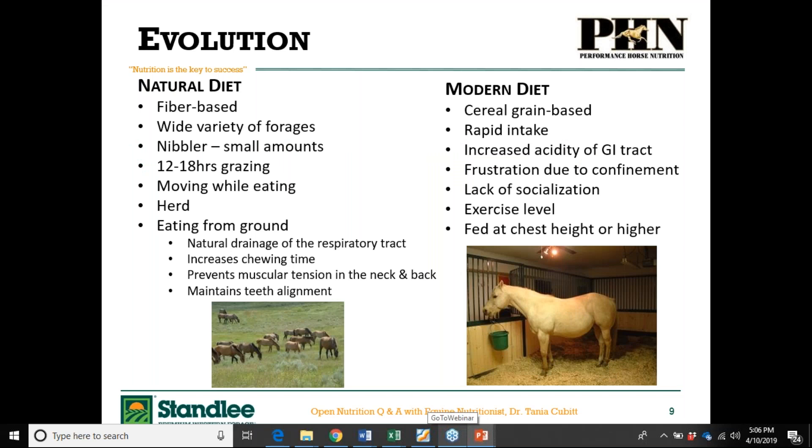On the left-hand side of your screen, you can see what is natural for the horse — a group of horses standing in a field, grazing, eating a wide variety of different forages. They eat a wide variety of forages, they live in herds, they're herd animals, they graze anywhere between 12 and 18 hours out of the day, and their digestive system is built to continually be consuming a small amount of food. They eat off the ground, which promotes natural drainage of the respiratory tract, increases chewing time, produces saliva and buffers stomach acid, prevents muscular tension in the neck and back, and maintains proper teeth alignment.